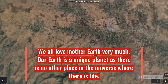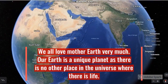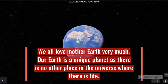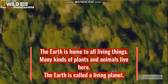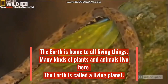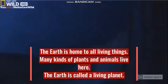We all love Mother Earth very much. Our Earth is a unique planet as there is no other place in the universe where there is life. The Earth is home to all living things. Many kinds of plants and animals live here. That's why the Earth is called a living planet.